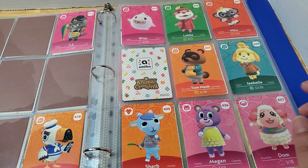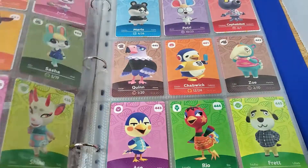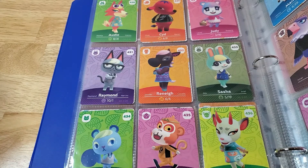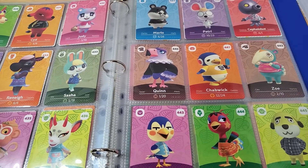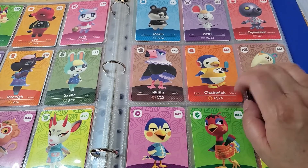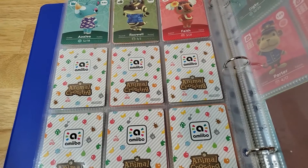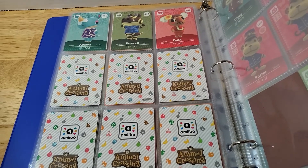For the series 5 regular villagers I have: Sherb — my husband wants him on a second island — Megan, Dom, Audie, Sid, Judy, Raymond — the recent one I got from Ayumu — Renée, Sasha, Ioni, Kian, Sheng, Shino — these villagers are really cute but I don't want to move any current villagers out for them — Marlo, Petria, Cephalobot, Quinn, Chadwick — who is going to replace Stitches soon — Zoe, Ace, Rio, Fret, Azalea, Roswell, and Faith.